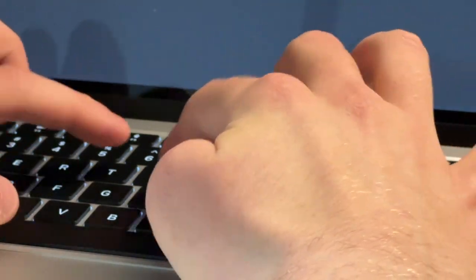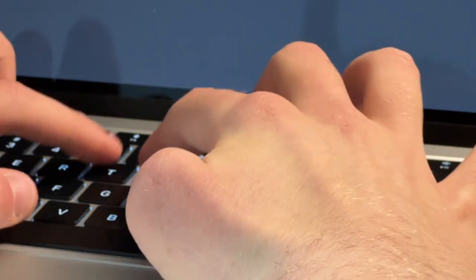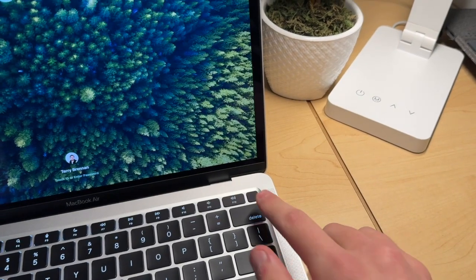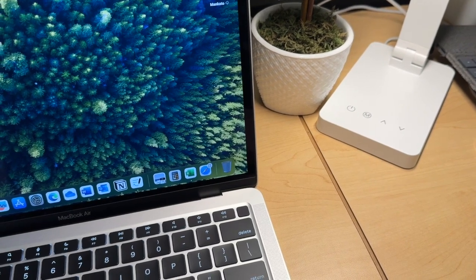The keyboard has a firm tactile feel that's really comfortable to type on compared to a lot of laptops I've tried. There's about one millimeter of key travel, which some people find pretty firm, but for me it's just right and I'm able to type very fast with it. The keyboard area also has a Touch ID fingerprint reader which you can use to unlock your computer — really handy when you're in a rush.